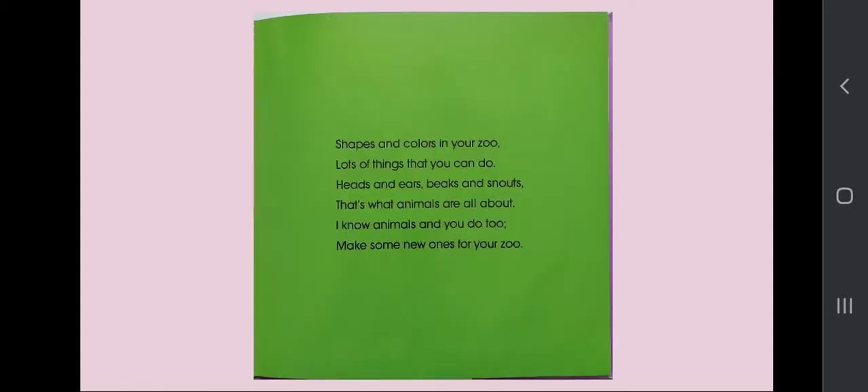Shapes and colors in your zoo. Lots of things that you can do. Heads and ears, beaks and snouts. That's what animals are all about. I know animals and you do too. Make some new ones for your zoo.